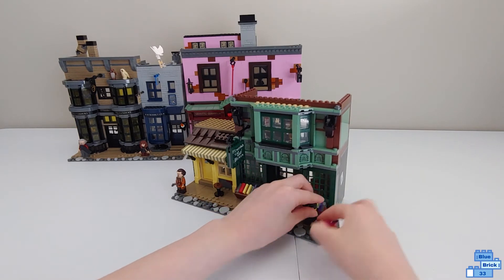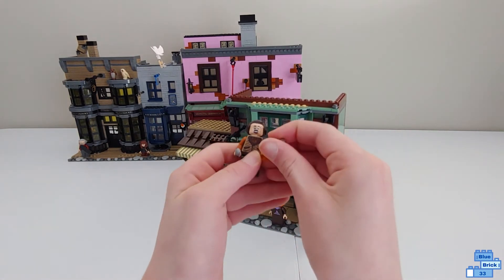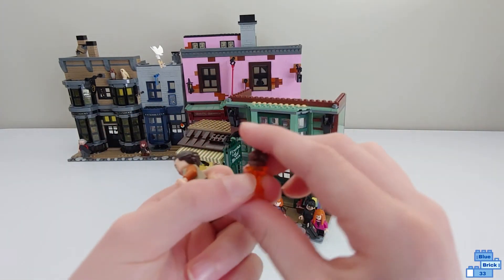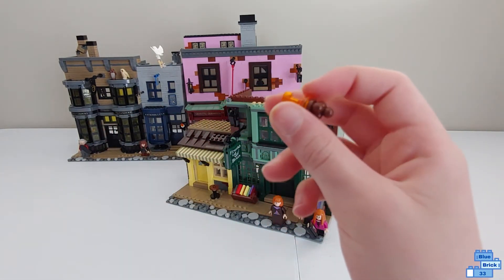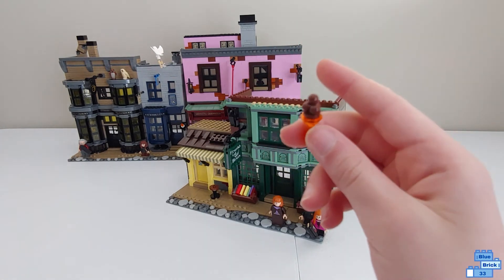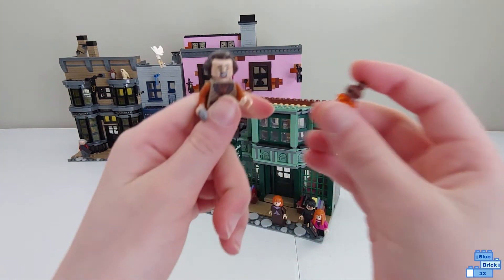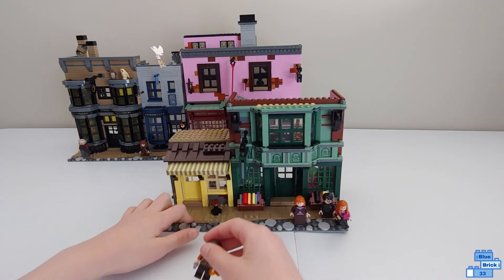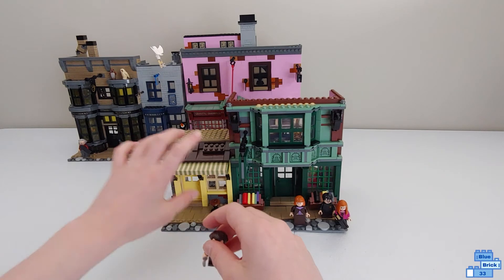The cool thing is this newer piece that came in, I think, in a Harry Potter Series 2 minifigure. I think this is the only other way to get it right now at the time of recording, and that's pretty cool. I love the pale yellow color.